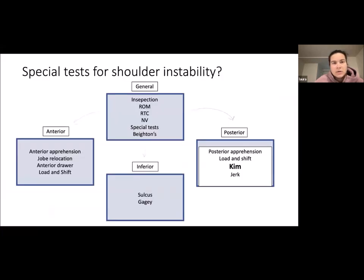Going over special tests for posterior instability: posterior apprehension, load and shift, and the Kim and jerk tests are the posterior instability tests.